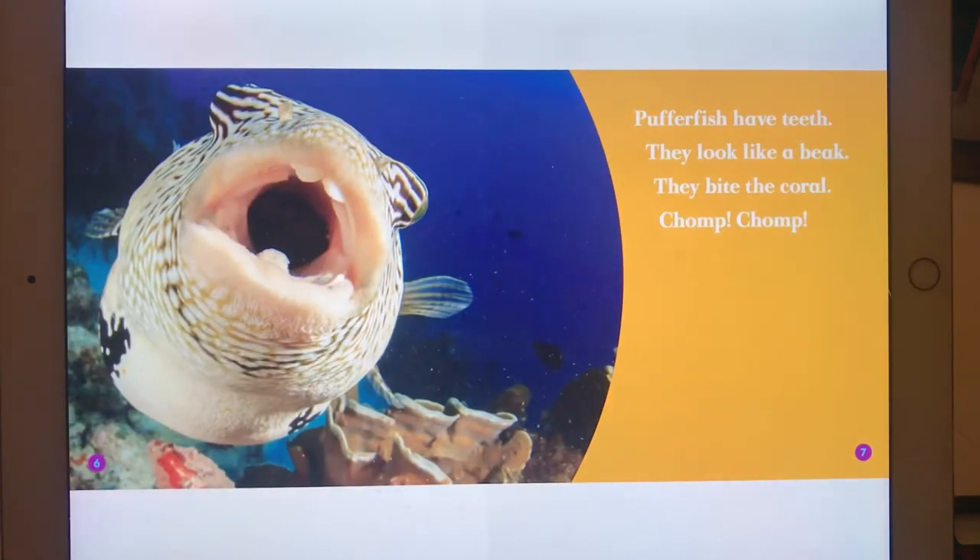Pufferfish have teeth. They look like a beak. They bite the coral. Chomp, chomp.